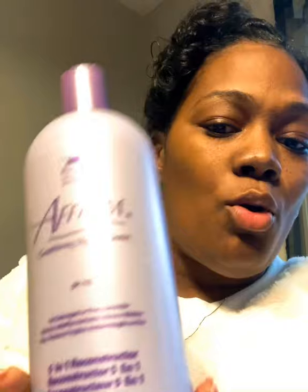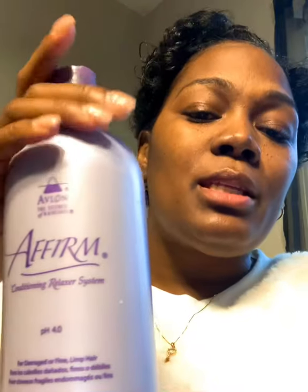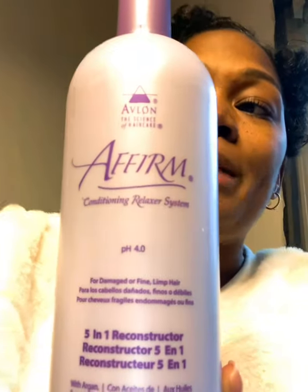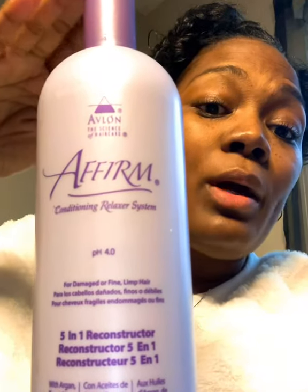That next product states 'correction pH 4.0,' which lets you know it helps restore the pH in our hair. This is the five-in-one reconstructor — a great shampoo from Affirm and your final step. Even though it has step three and the Positive Link also has step three, you use the Positive Link after the relaxer. You do not use the five-in-one after the relaxer — this comes after the neutralizing shampoo.